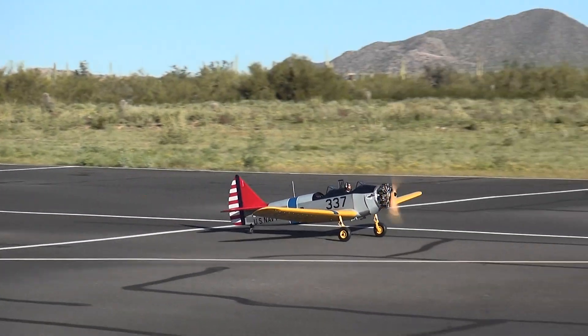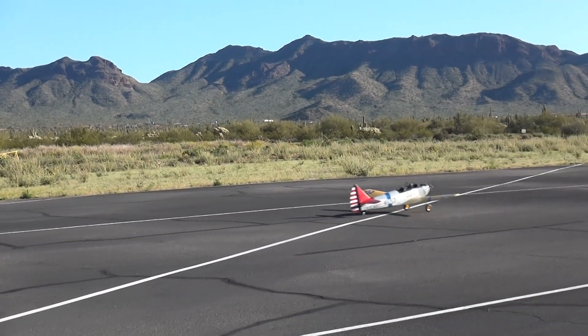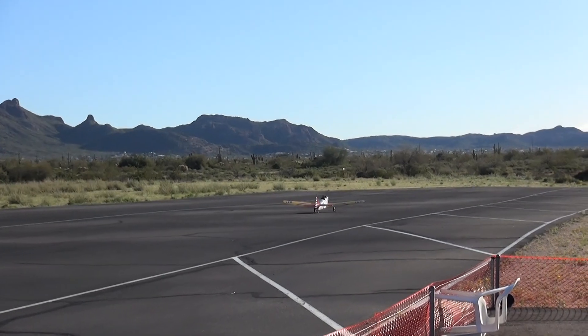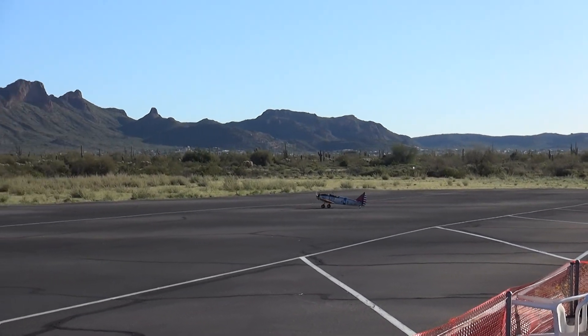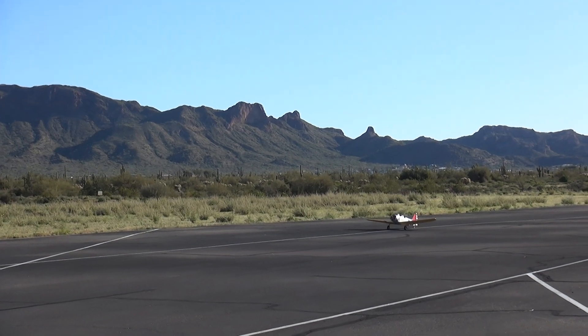I'll turn around and see if I can lift the tail. Perfect. Not quite as sure. Let's push it.